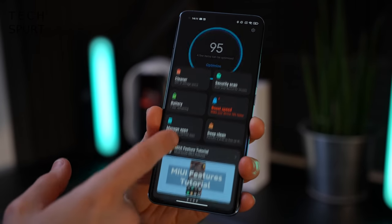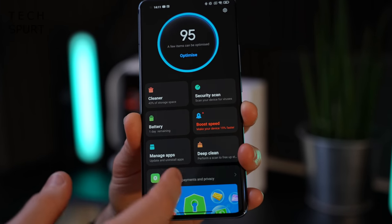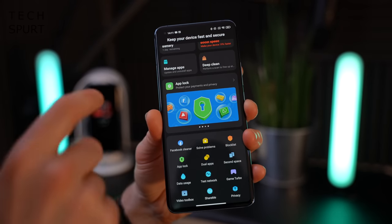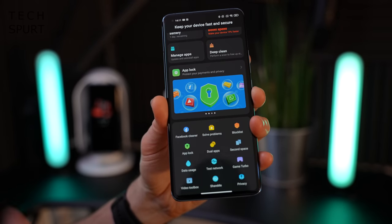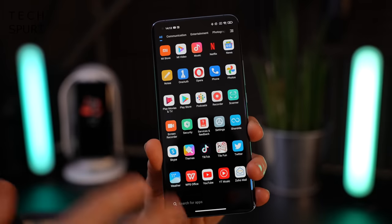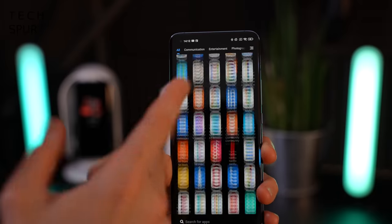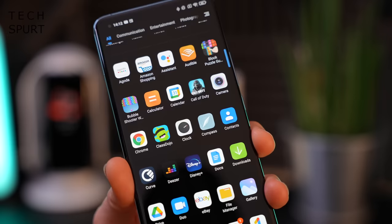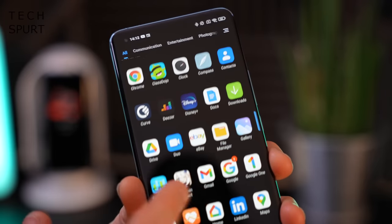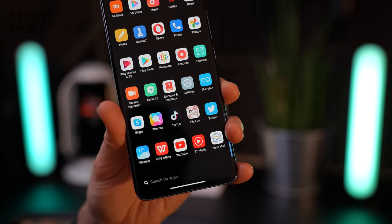Some people say MiUI is full of adverts, but I haven't seen a single advert on the Mi 11 after using it for over a week as my full-time smartphone. The security app is still a fantastic fast-access hub for features like Game Turbo, Second Space, and Dual Apps. My remaining complaint is the amount of crapware pre-installed — Facebook, TikTok, and various games that look like rip-offs of Tetris and Pong. Probably about as much fun as watching an Unbox Therapy video.